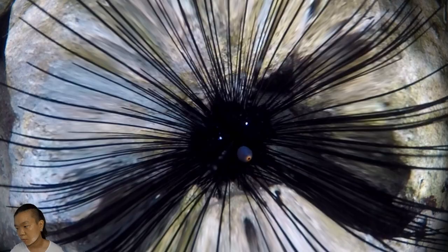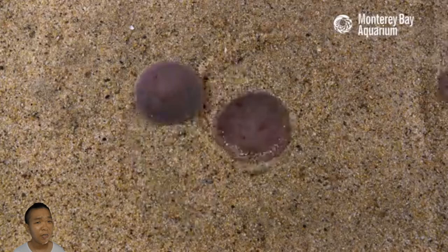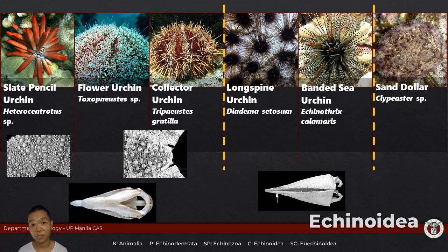Regular echinoids you almost always find at the surface of the substrate, whereas irregular echinoids are typically burrowing species — which explains why they have shorter spines and a more flattened appearance. Their lifestyle is to dig under the substrate. Irregular echinoids are placed under infraclass Irregularia. Your representative for the laboratory would be Clypeaster, under order Clypeasteroidea, family Clypeasteridae — commonly known as sand dollars.